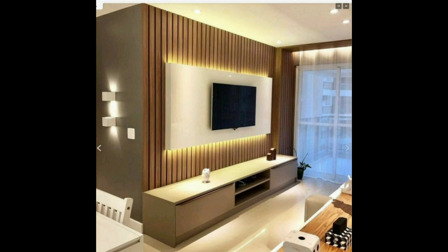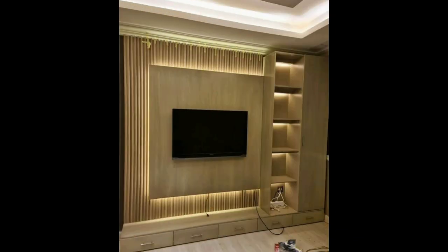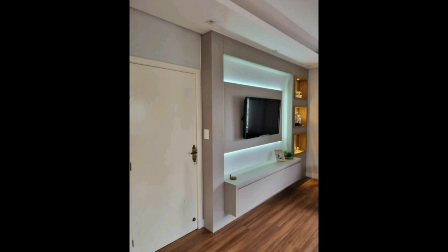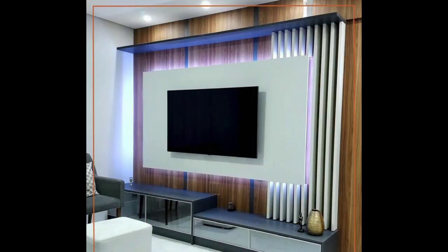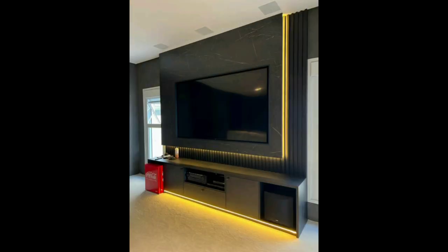The television is one of the most important appliances in the home. It brings all members of the family together for entertainment and relaxation after work. Adding a special touch to this collective experience by creating a beautiful and visually pleasing TV unit can enhance the overall aesthetic of the house.